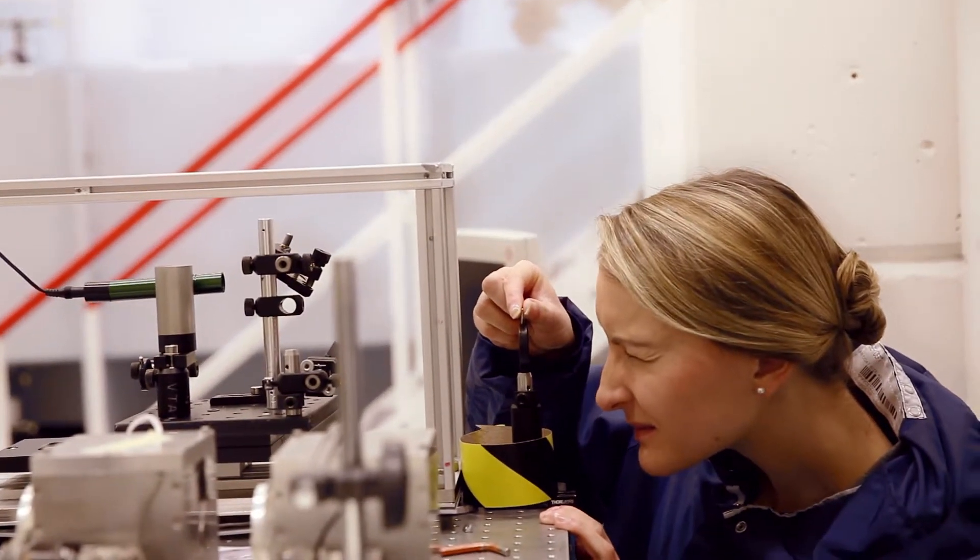Lasers that we have here at the Central Laser Facility have been used to study areas of medicine and cellular biology, because we can look at the very small on the very fast timescale.